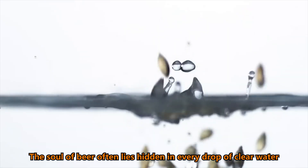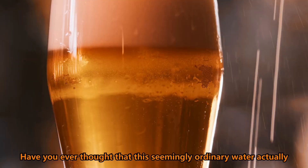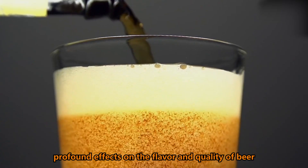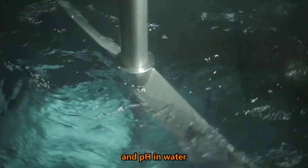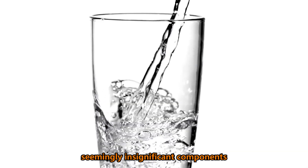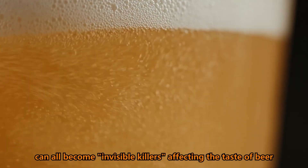The soul of beer often lies hidden in every drop of clear water. Have you ever thought that this seemingly ordinary water actually has profound effects on the flavor and quality of beer? Minerals, chlorine, and pH in water, seemingly insignificant components, can all become invisible killers affecting the taste of beer.